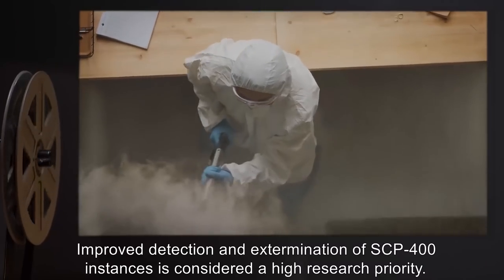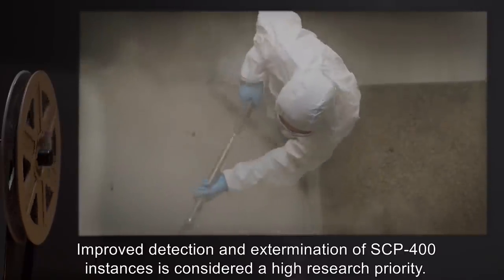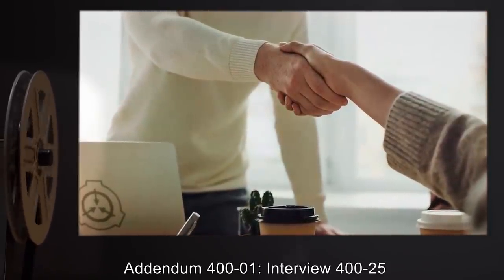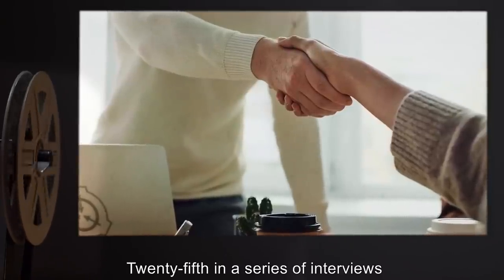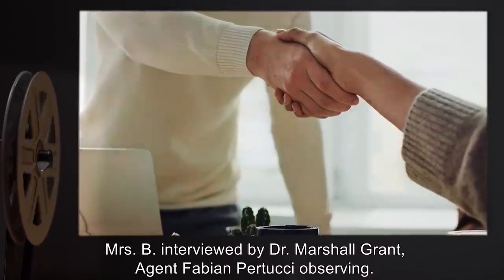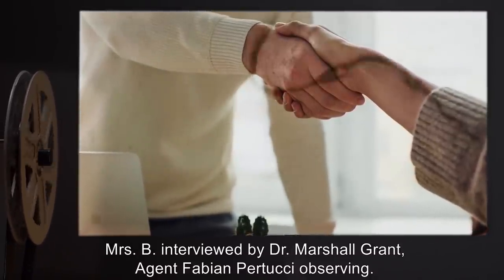Improved detection and extermination of SCP-400 instances is considered a high research priority. Addendum 401, Interview 425. 25th in a series of interviews conducted during the infestation of 2003. Mrs. B, interviewed by Dr. Marshall Grant. Agent Fabian Pertucci observing.